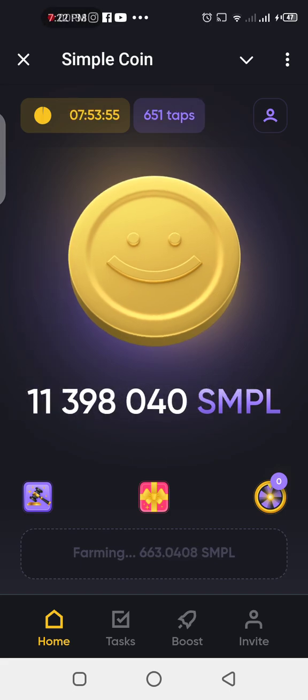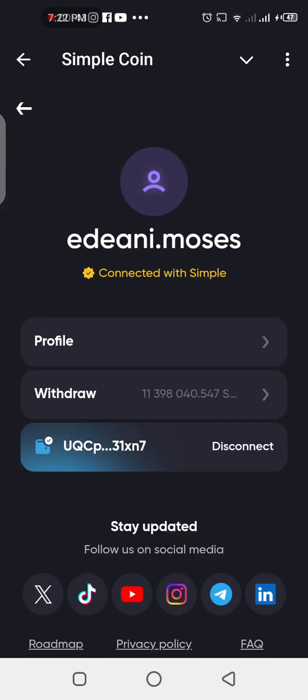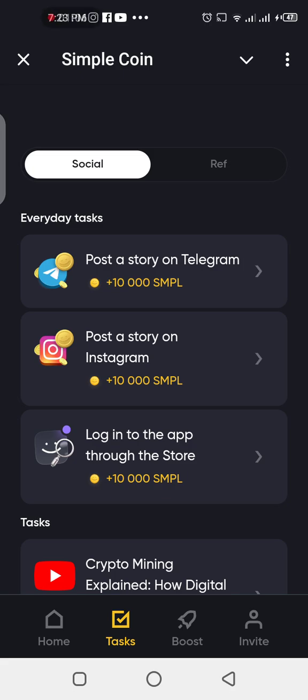Connect your Town wallet if you haven't done so. You can see your profile here — this is my name, Ediana Moses aka Edmund Kings. You can connect your Town wallet or Townkeeper wallet right here, and you can see the total amount I have right here.